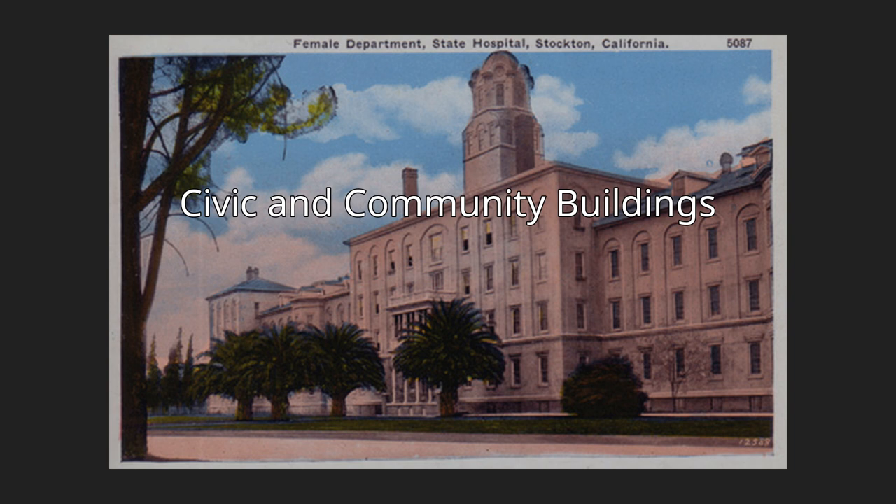Children's Home of Stockton, 1912, 430 North Pilgrim Street. Designed by architect Edgar B. Brown, who is also known for designing the Stockton Hotel (1910) and the Knox-Baxter-Sullivan Mansion (1910) at 205 East Magnolia Street. The building was added to the City Register by Resolution No. 99-312 on June 22, 1999.